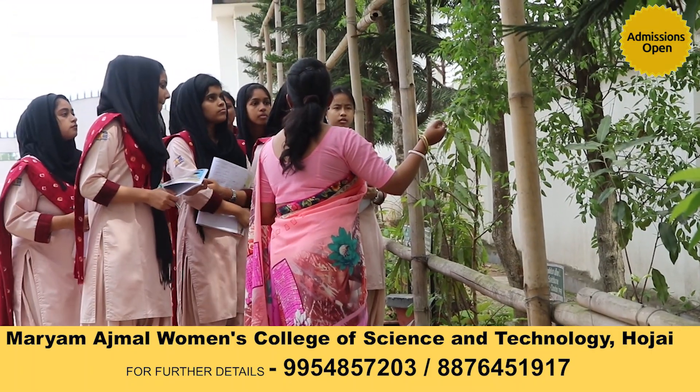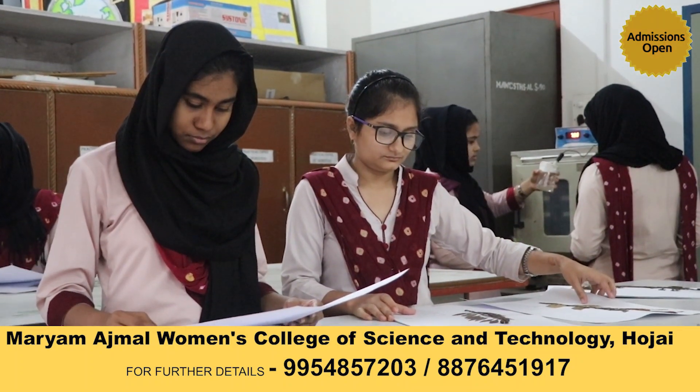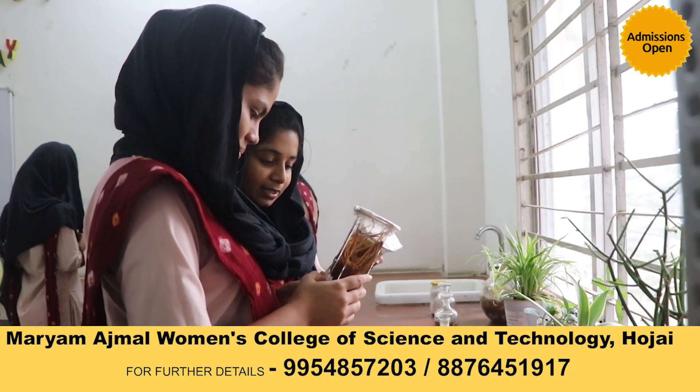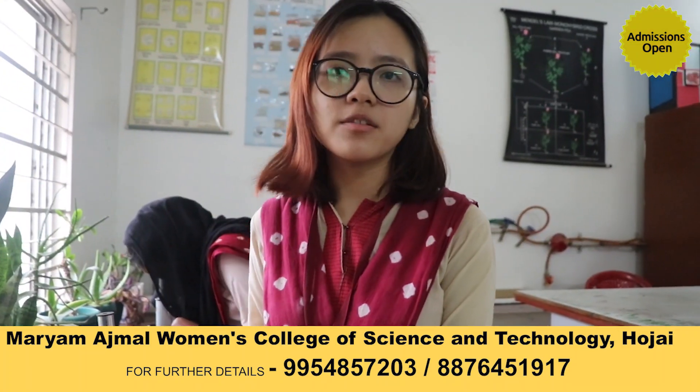We have teachers who are very experienced and come from all around India. Every semester we are taken out for educational tours to broaden our knowledge. I feel blessed that I get to experience this, and I hope that you all can come and also experience it.